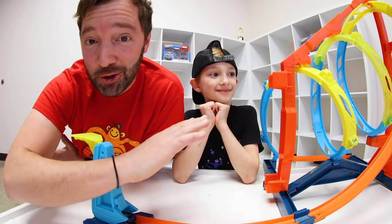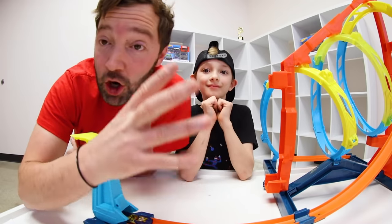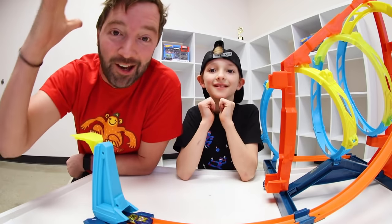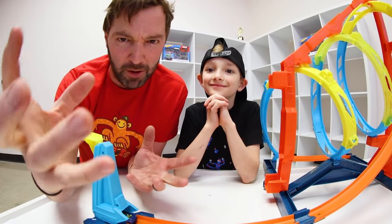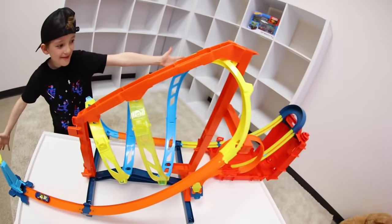That was so fun! This is the Unlimited Corkscrew Twist Kit — one of my favorite Hot Wheels sets ever. You get to conquer the corkscrew by launching your car through the triple loop spiral and hitting the target at the end. It was fun every single time. Now we're going to build the ultimate Hot Wheels track by combining both sets!